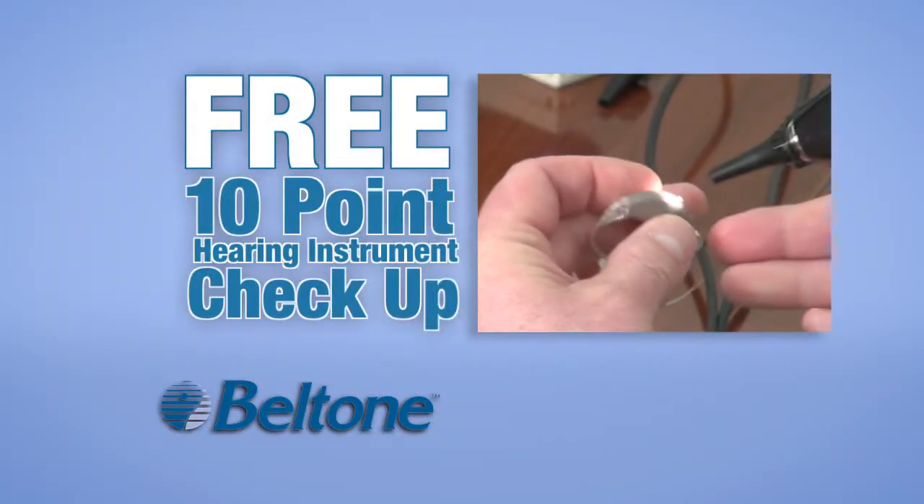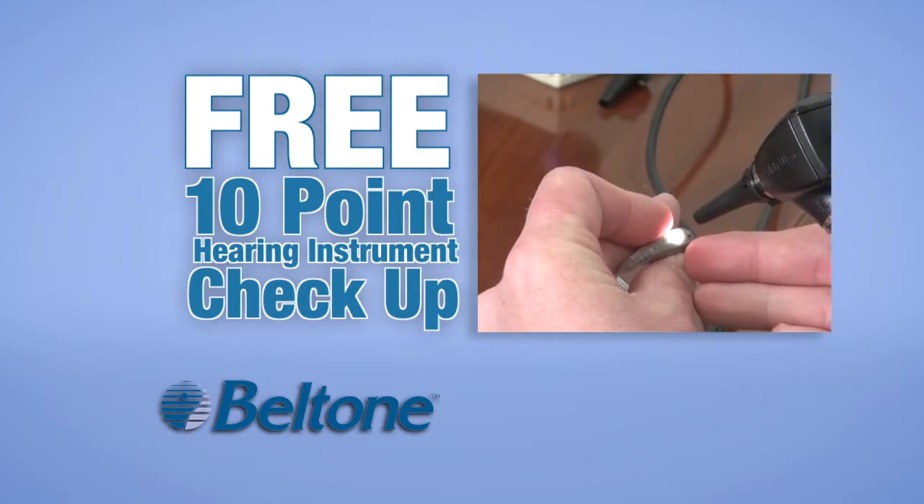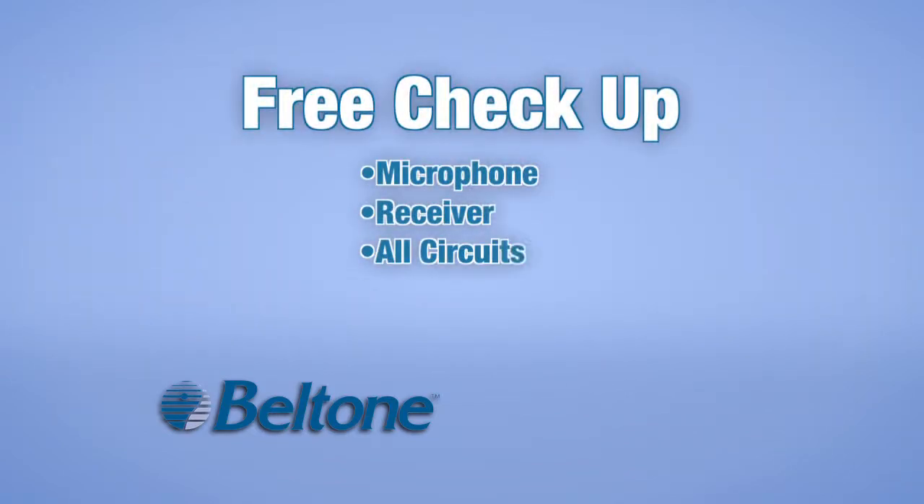If you currently wear hearing aids, Beltone has a great offer for you. Right now, Beltone is offering a free 10-point hearing aid checkup for any brand. This $165 value includes checking and adjusting the microphone, receiver, and all circuits, and includes a free battery replacement.